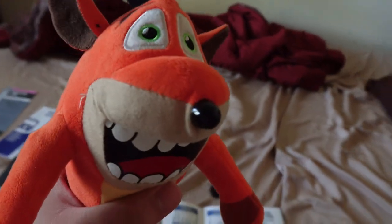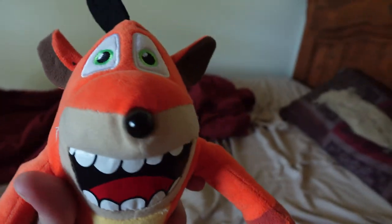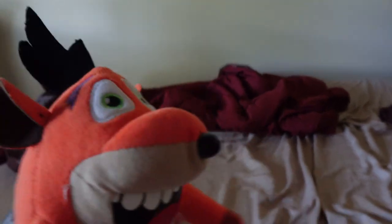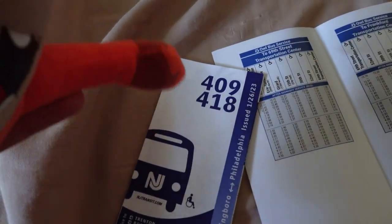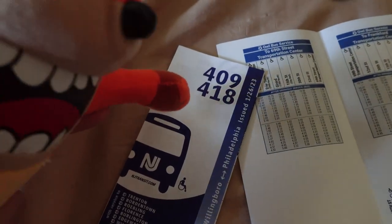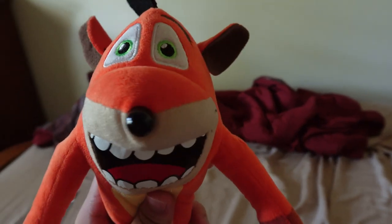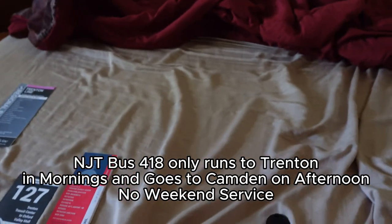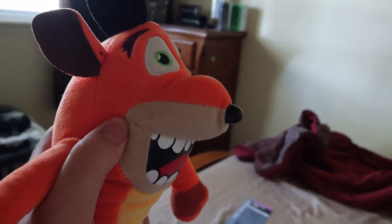Once you get to 11th Street or 8th Street station, exit the train, go upstairs, and wait for the 409 bus — not the 418. The 418 goes to Camden only and doesn't serve Philadelphia. The 409 does serve Philadelphia and is an express service. Route 409 normally serves Philadelphia, Camden, Pennsauken, Wollinsboro, Trenton, and Florence.